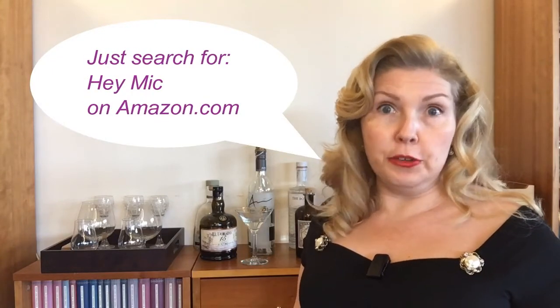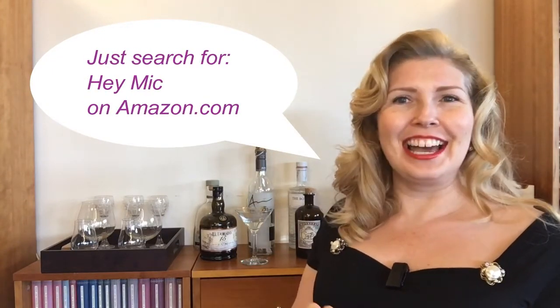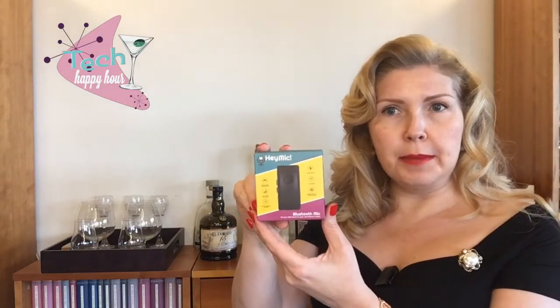The Hey Mic is available from Amazon.com in the US and should be available from Amazon.co.uk in the UK pretty soon. Here's the packaging — really small and nicely colored. Inside there's a little case that holds everything you need: the Hey Mic fits right in here, along with a charging cable and a small manual.